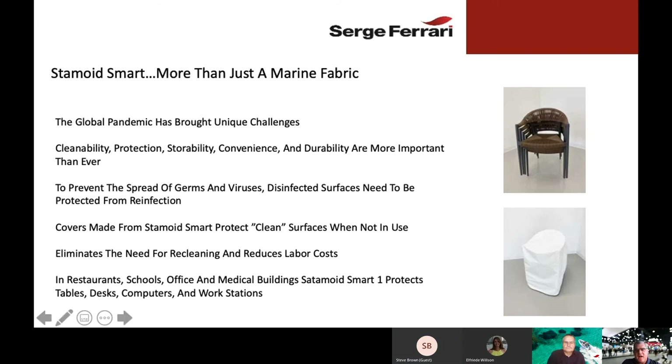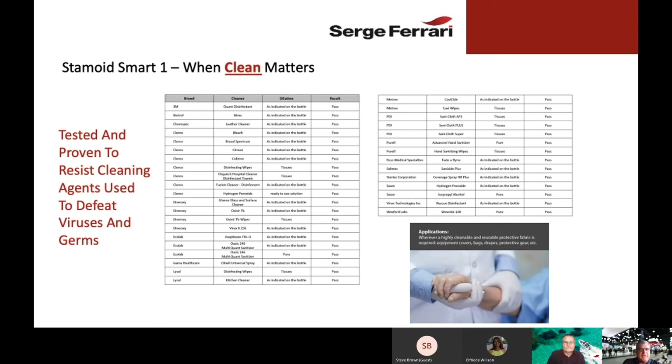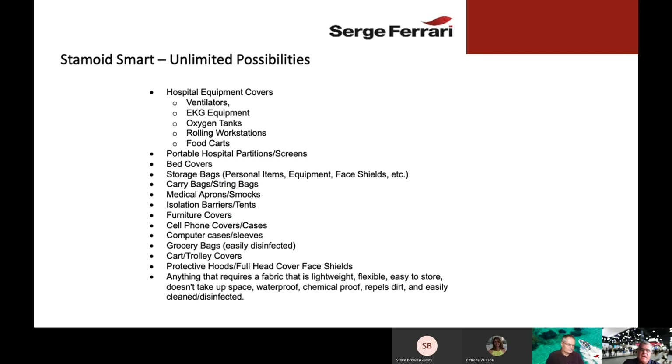We believe Stamoid Smart is a perfect option for use in many applications where cleaning and protecting clean surfaces is important. When clean matters, we have tested Stamoid Smart against a number of industrial medical-grade cleaners, and Stamoid Smart stands up to all of them, including bleach and most hospital disinfectants. Unlimited possibilities: hospitals, ventilators, EKG equipment, oxygen tanks, furniture covers, medical aprons — anywhere where cleanability, lightweight, and compact fabrics are required, Stamoid Smart is the right choice.